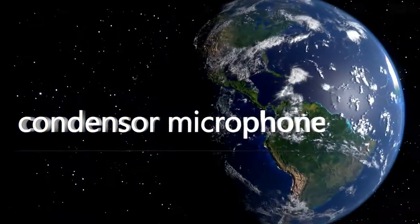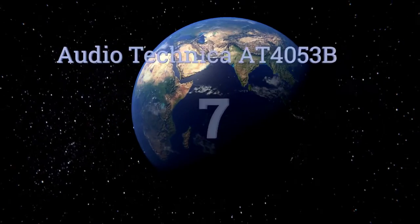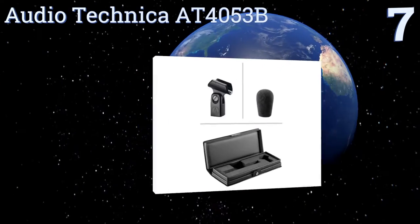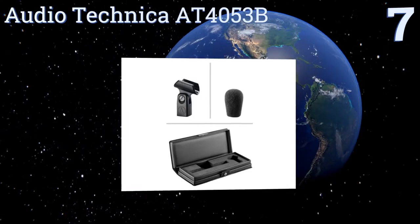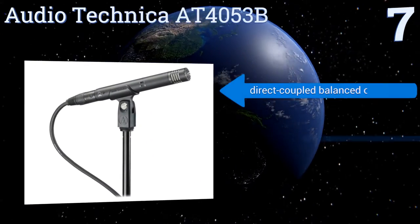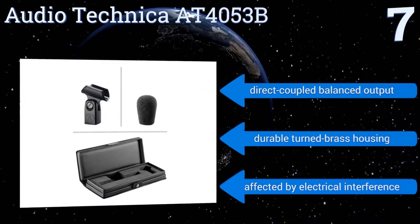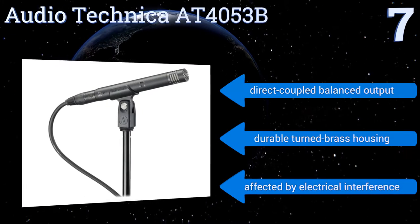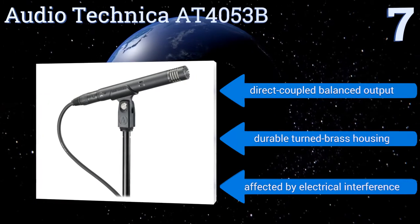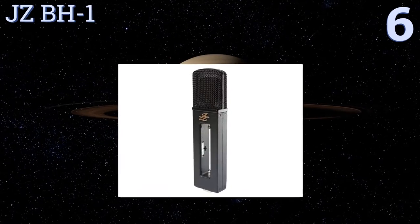At number seven, the hypercardioid Audio-Technica AT4053B reduces the pickup of sounds from the sides and rear and has very little off-axis frequency distortion. It captures both low-frequency and high-frequency vocal components with great clarity, features a direct-coupled balanced output and a durable turned brass housing, but it can be affected by electrical interference.